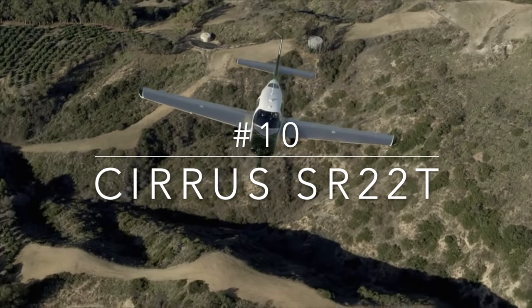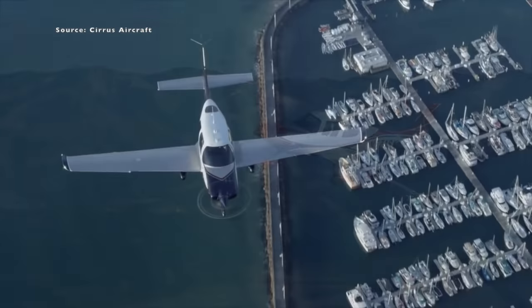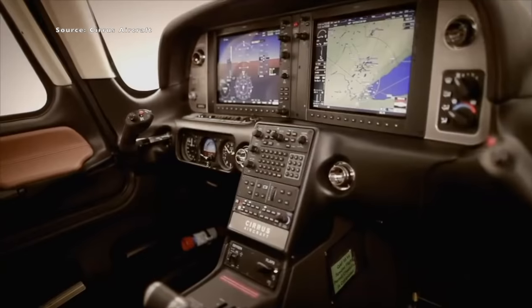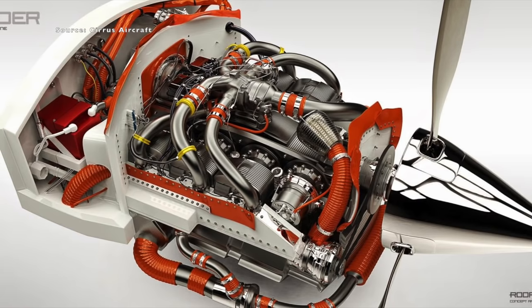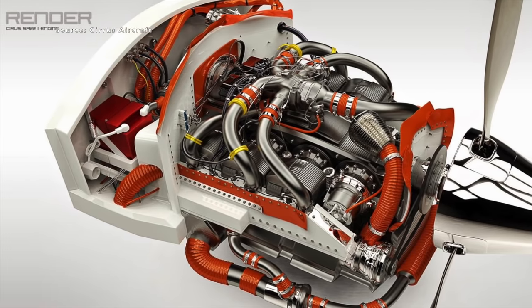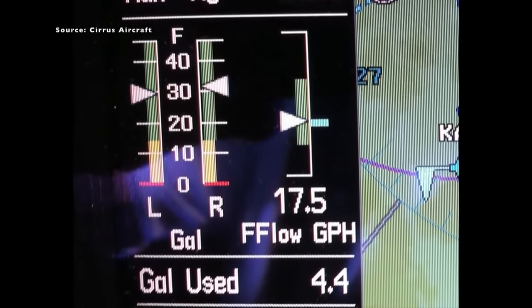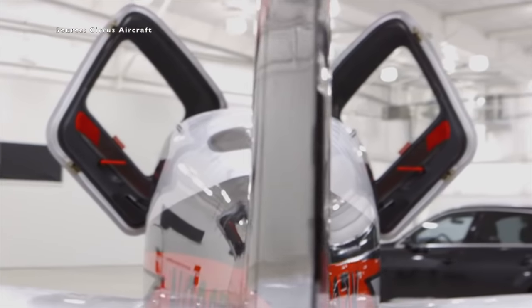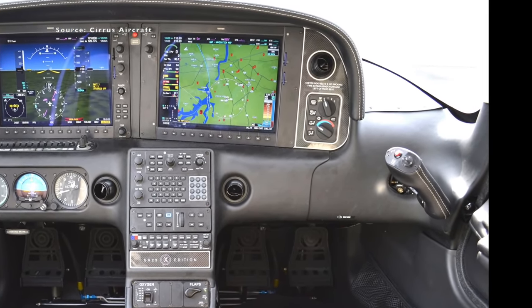Coming in at number 10 is the Cirrus SR22T — T for turbo. This one came out in 2001, then they had the STC that came out in 2006 to slap a turbo on it, and the official SR22T designation showed up in 2010. That boosted the six-cylinder Continental that put out 315 horsepower, and you're cruising at a respectable 211 knots. It has beautiful lines, it's a modern design, and it has a side yoke just like an F-16, so you kind of feel like you're in a fighter jet.